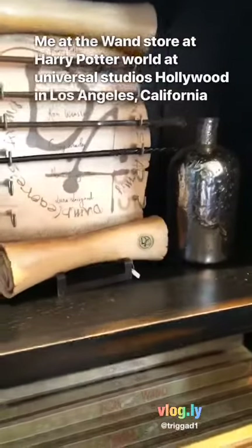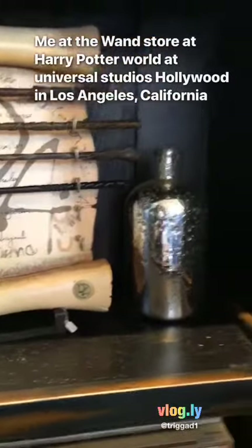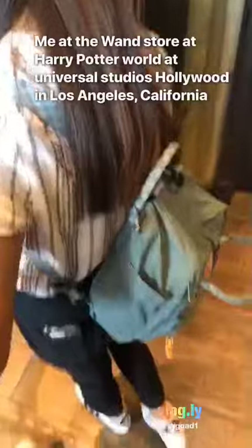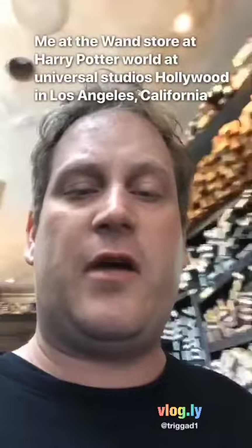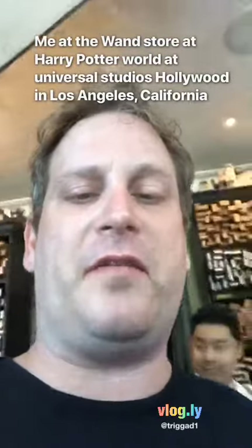This right here is a collector's item for Harry Potter and the wands. Basically I'm at the wand store for Harry Potter — it looks really cool in here. I'm having fun and enjoying myself.